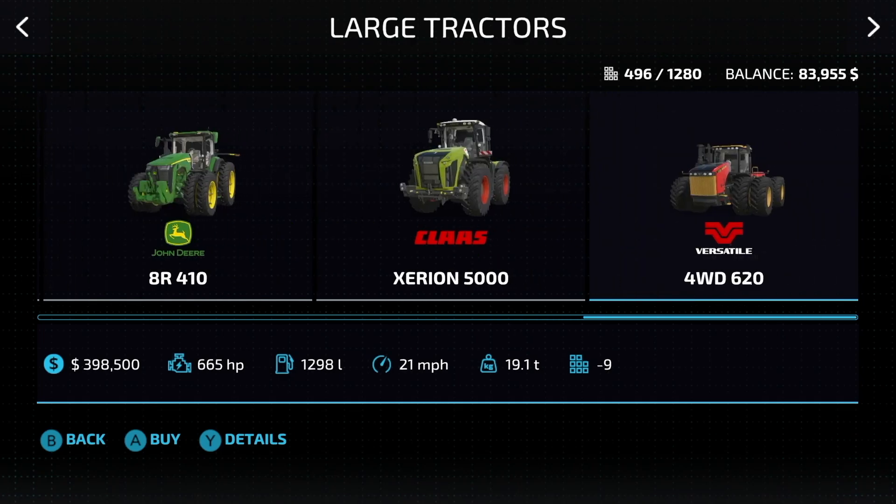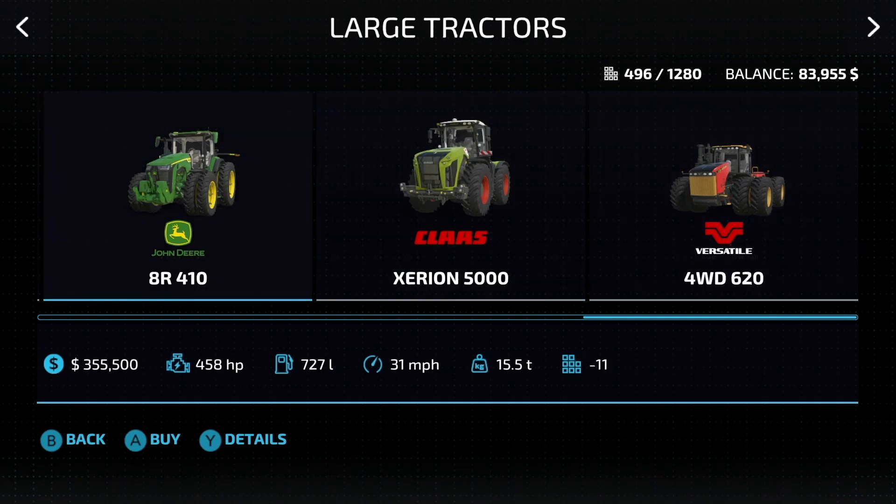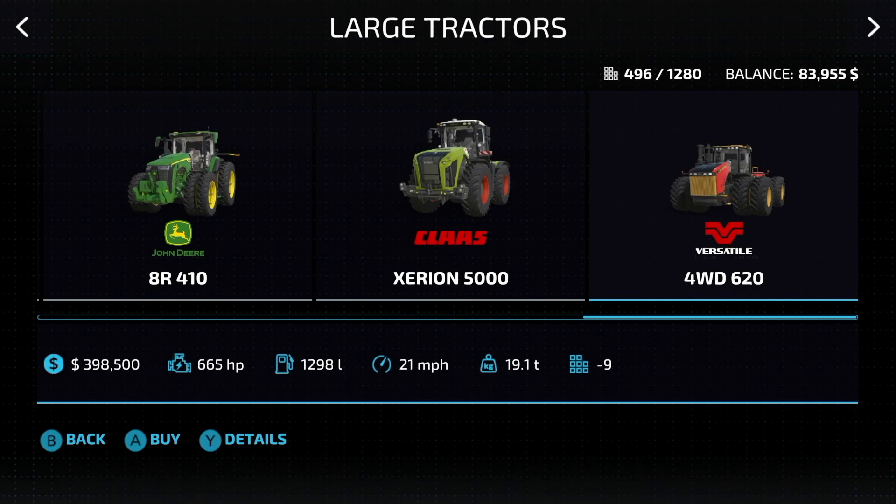And lastly, the Versatile four-wheel drive 620: 665 horsepower, 21 miles per hour. It's weighing 19 tons, and it's actually not that bad — it's not the most expensive tractor by far.